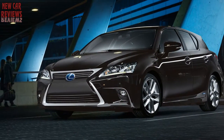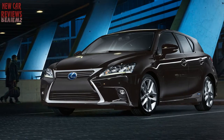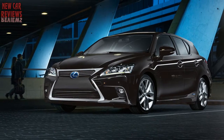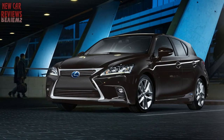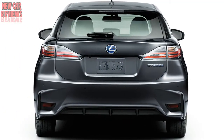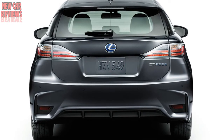The Lexus CT 200h compact 5-door hatchback hybrid has changed little since its 2011 debut and carried into the 2016 model year with minor feature updates, a new optional moonroof, and a new chrome grille surround. The Lexus CT 200h is a rarity in today's market: a small luxury hybrid hatchback.